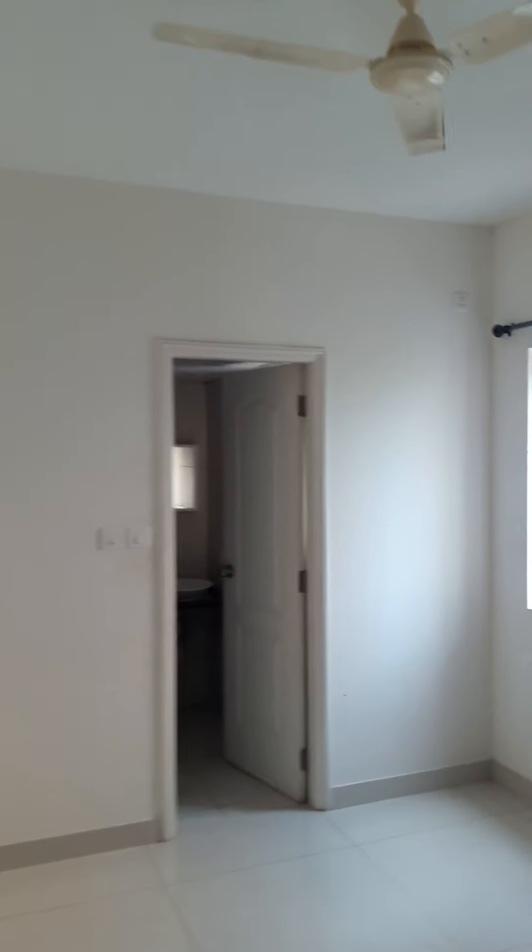That's the master bedroom, as you can see, which has a wall-to-wall wardrobe. The tenant has just vacated a day back.